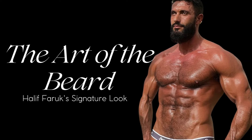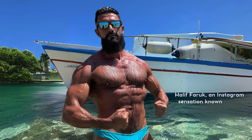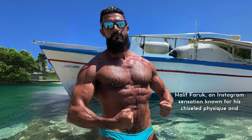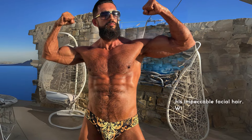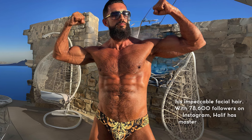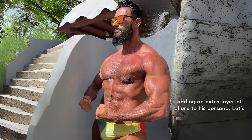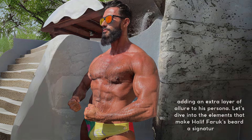The Art of the Beard: Halif Farouk's Signature Look. Halif Farouk, an Instagram sensation known for his chiseled physique and captivating swimwear photos, has an equally iconic feature: his impeccable facial hair. With 78,600 followers on Instagram, Halif has mastered the art of the beard, adding an extra layer of allure to his persona. Let's dive into the elements that make Halif Farouk's beard a signature look.